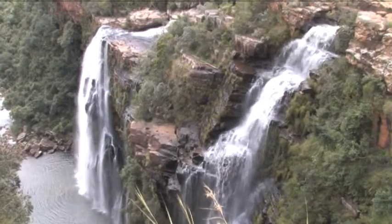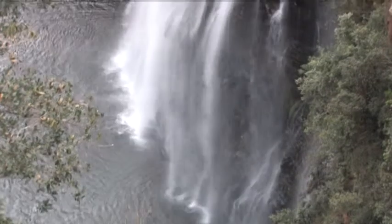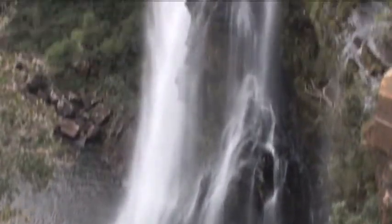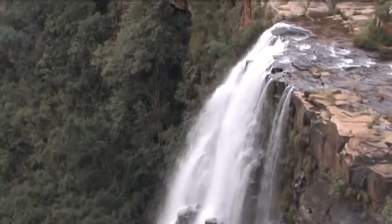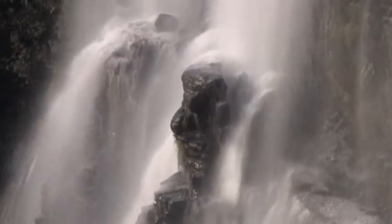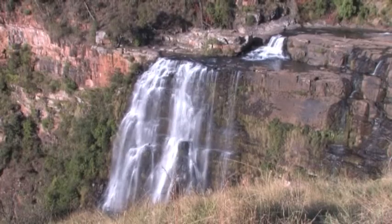Now for some spectacular waterfalls in the vicinity. The first is Lisbon, north of the village of Hrasco, at 92 metres, the highest fall in the area. One should stay well clear of the edge as the rock face is very slippery, especially when wet.